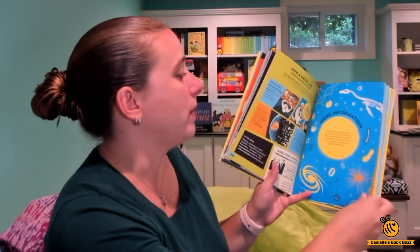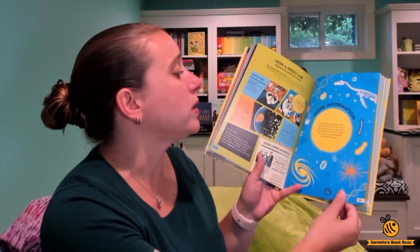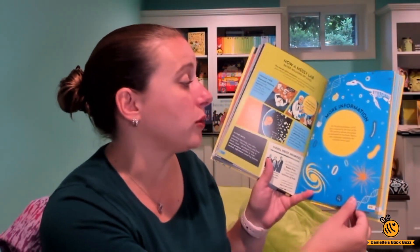It has bite-sized chunks of information so it makes it more manageable for kids. On the following pages you'll find a timeline of the lives of the hundred scientists whose discoveries are described in this book. There's also a glossary explaining the scientific terms, and a timeline showing all the discoveries, which is really awesome.